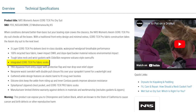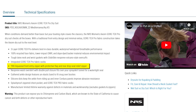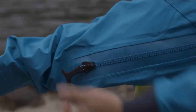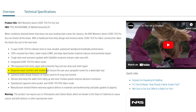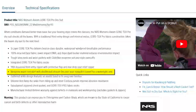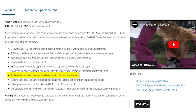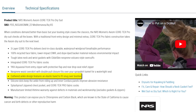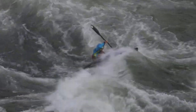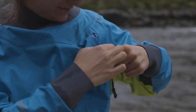Integrated Gore-Tex Pro fabric socks provide added comfort and protection for your feet. Ease of use is a priority with the YKK AquaSeal front-entry zipper complete with a protective flap, while the rear drop-seat relief zipper adds convenience. The neoprene waist overskirt with its double-pull closure fits snugly over your spray skirt tunnel, creating a watertight seal. The gathered ankle design includes an elastic band that securely fits over your booties, and inner Cordura panels improve abrasion resistance.